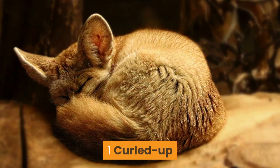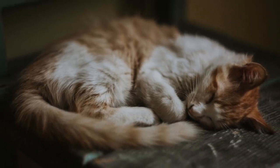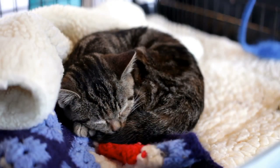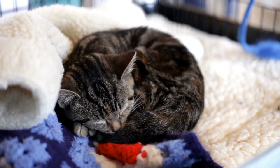Number 1: Curled Up. This is the most common sleeping position for any mammals, including cats. When your cat sleeps like this, they are trying to keep themselves warm and protect their vital organs from any potential danger.